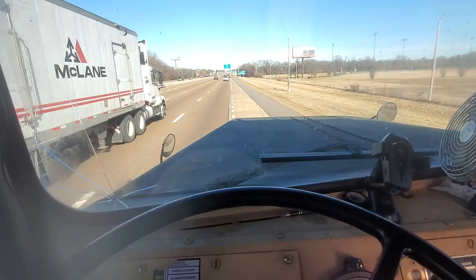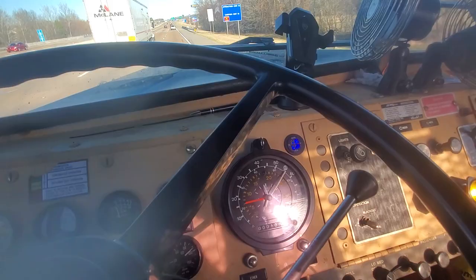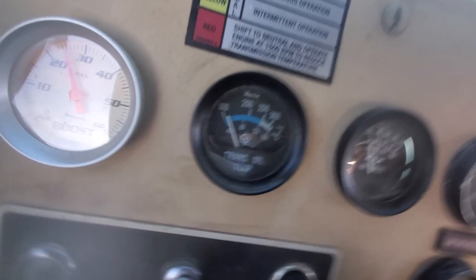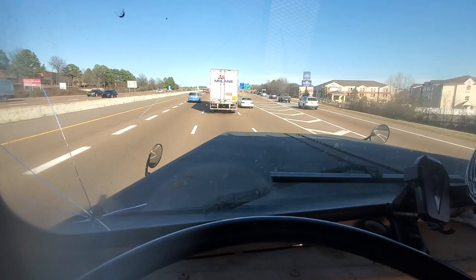We got a long hill here, about a mile and a half. It's about 60. There's a little lower, climbing a hill. It's about 65 right now.